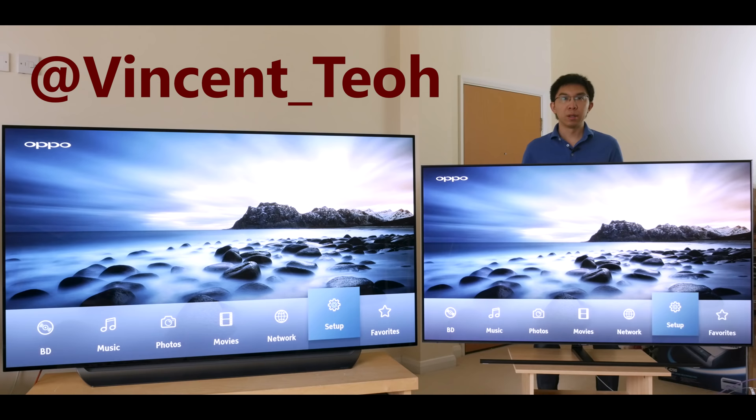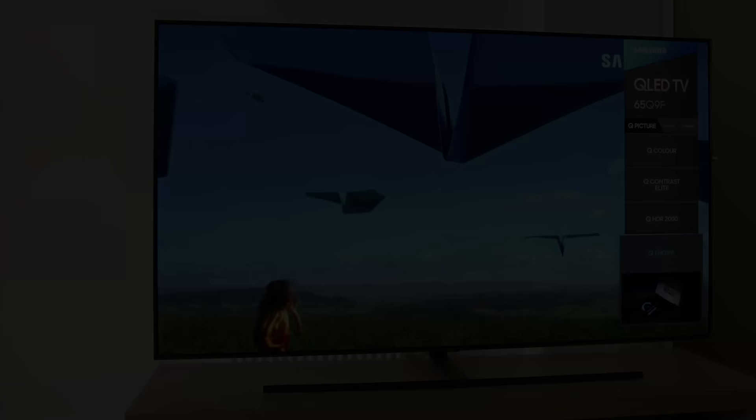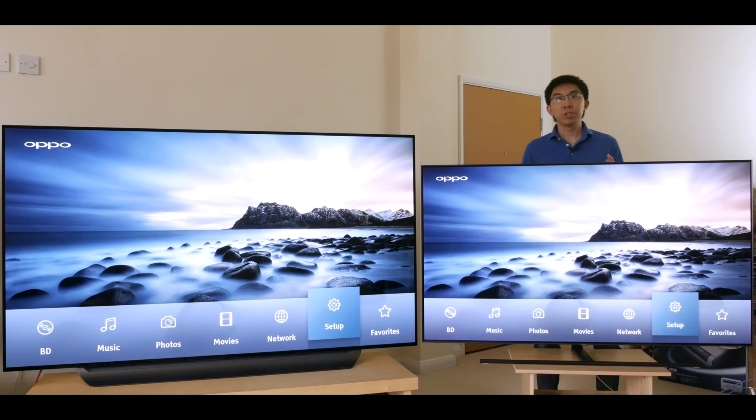Last year, I didn't do an OLED vs QLED comparison video, because the 2017 Q9F was only edge-lit. But this year's new Q9FN is a totally different beast, with full array local dimming or FALD, direct-lit LED LCD backlighting. So here is the shootout video enthusiasts like yourself deserve, but LG and Samsung don't need right now.